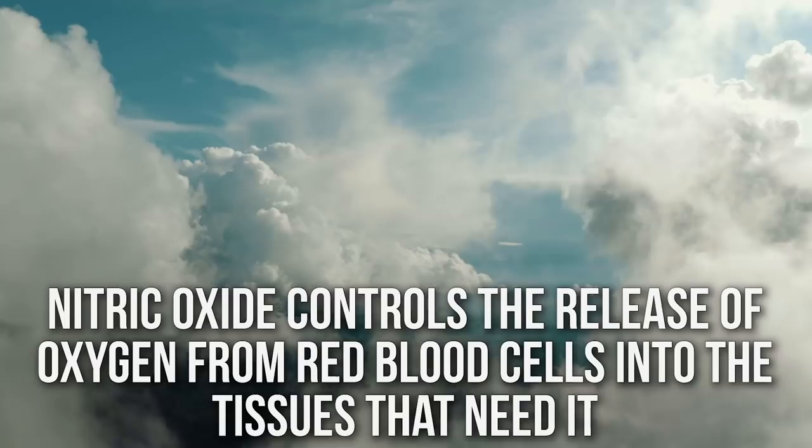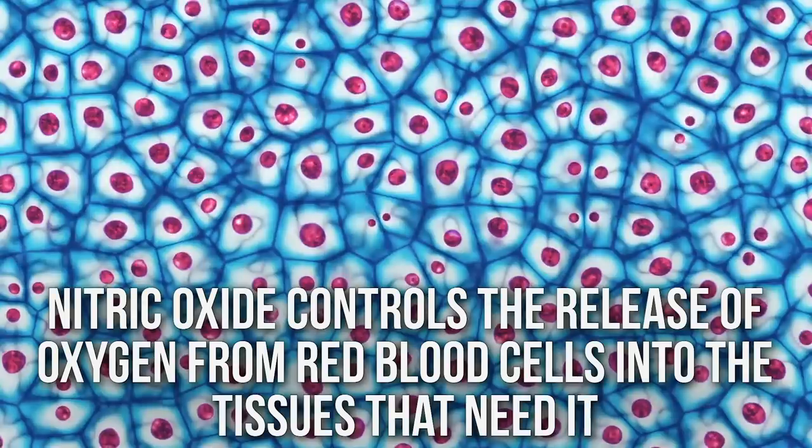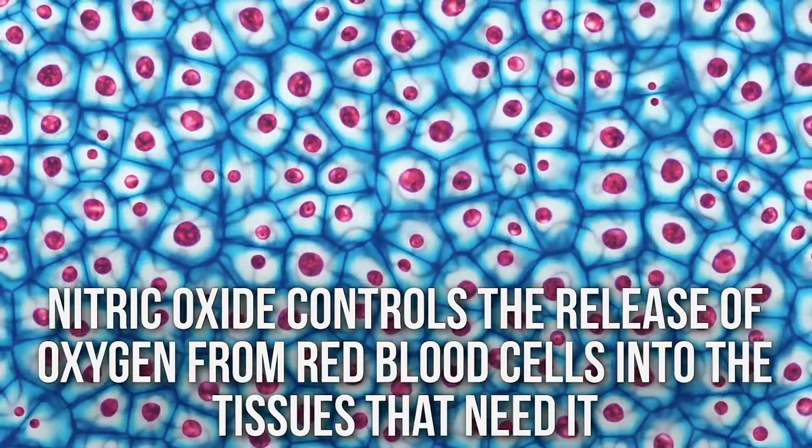We know that red blood cells pick up oxygen from the lungs, deliver it to the cell, and pick up carbon dioxide to exhale. But new science suggests nitric oxide plays a role in regulating the release of oxygen once at the cell. Think of it like a trailer carrying oxygen — you can open a small side door to release oxygen slowly, or open the big panel on the back and let everything out at once. Essentially, nitric oxide may allow you to regulate and speed up oxygen delivery.